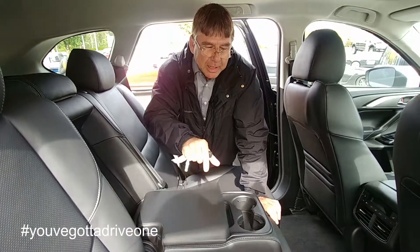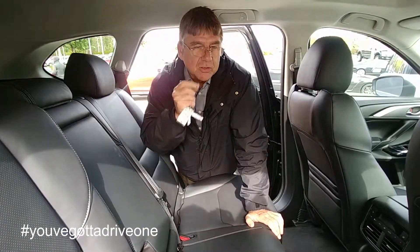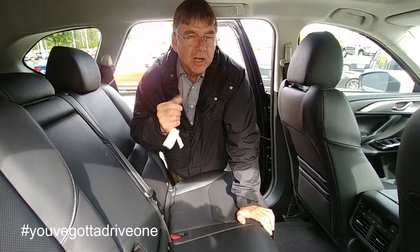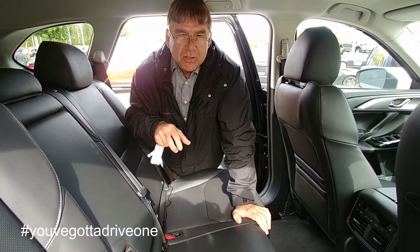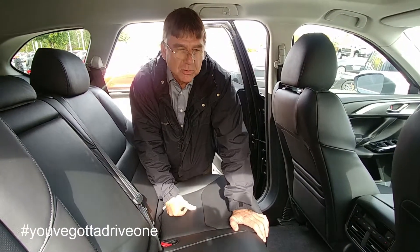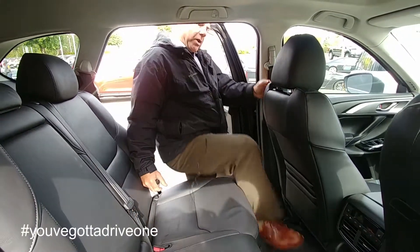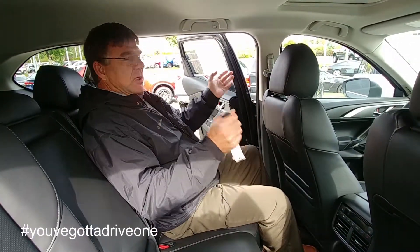There are little things that all add up, and that is all about the whole Mazda story — it's the little things that make the vehicle that much nicer. The production in Japan has got a little bit higher standard. The niceties for the passengers are just that little bit nicer, and the fit and finish is beautiful. I'm a regular sized person and I can get in here and relax.